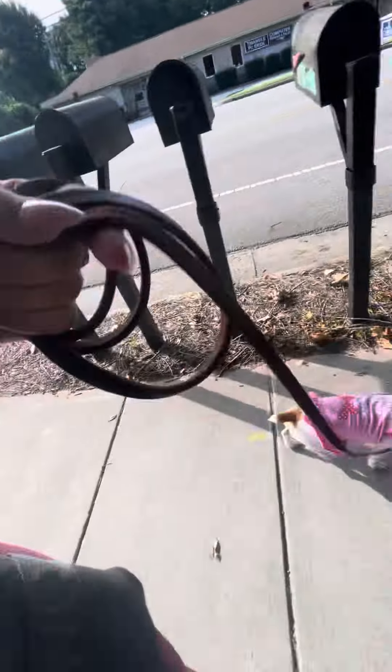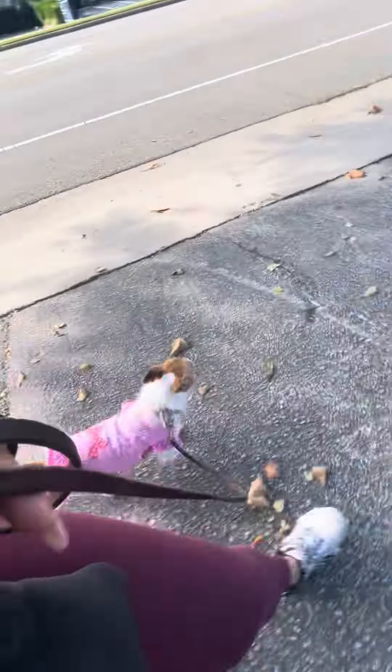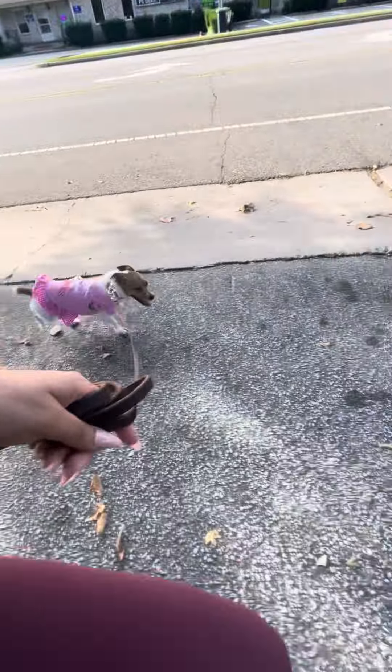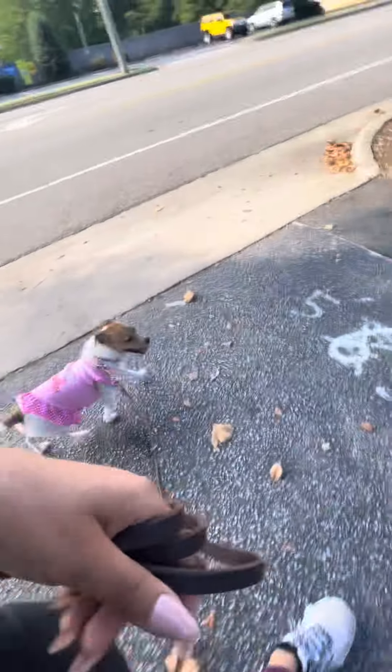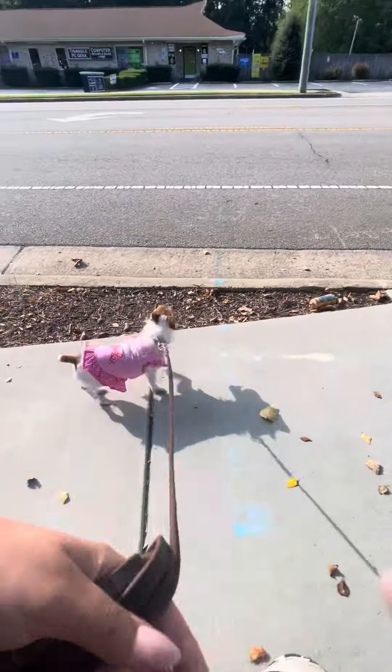So I'm just going to continue exploring with her, hanging out, and then afterwards maybe cuddle, see if I can get her to play. Well, she's not taking a treat, so I don't think she's going to really want to play too much either, but we'll see. Sometimes they surprise me.